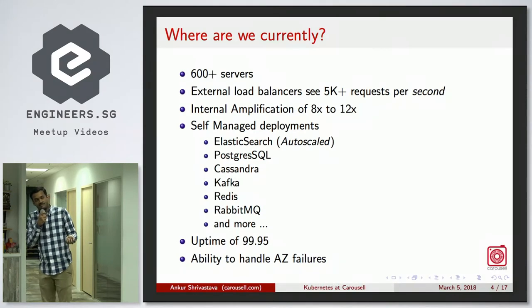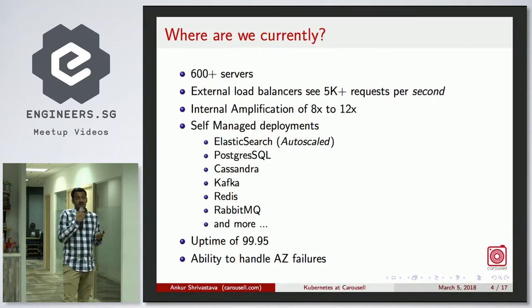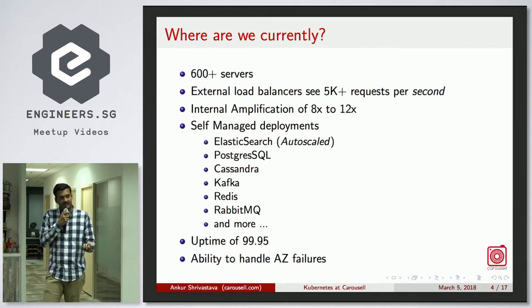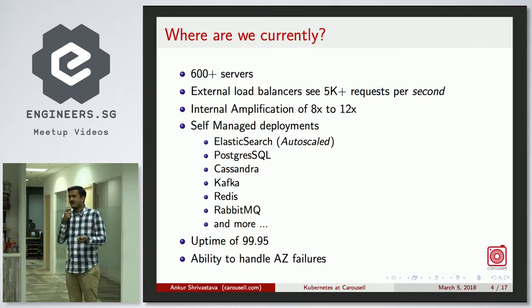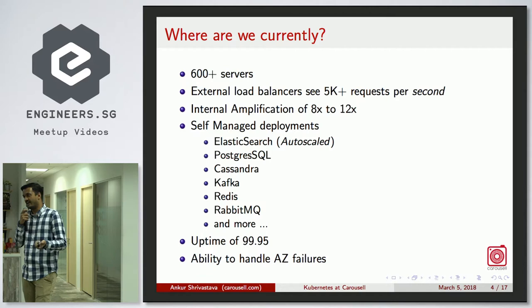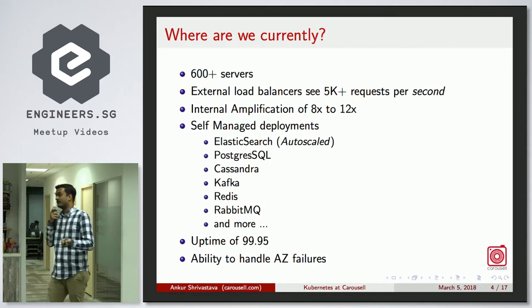We have an uptime of 99.95%, and we are able to handle multiple availability zone failures. We have consistently maintained 99.95% availability since about a year ago. Only one service in the past has missed this; the majority of our services meet that 99.95 percentile of availability.